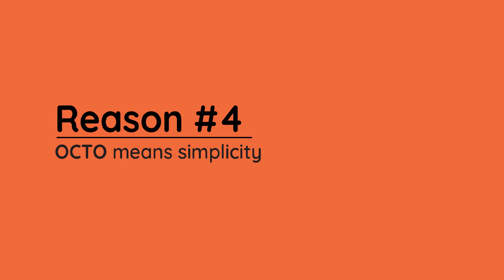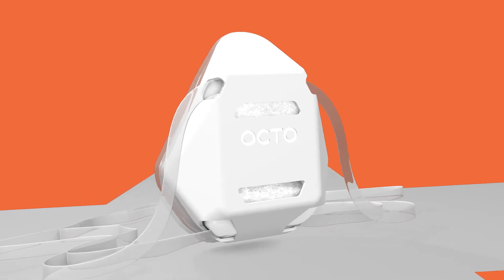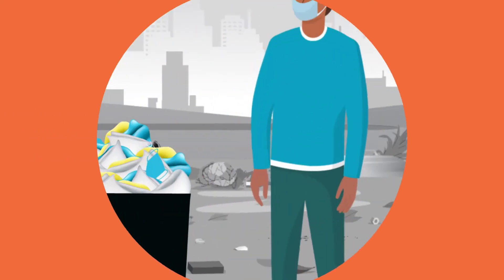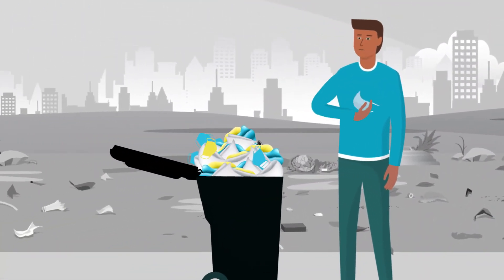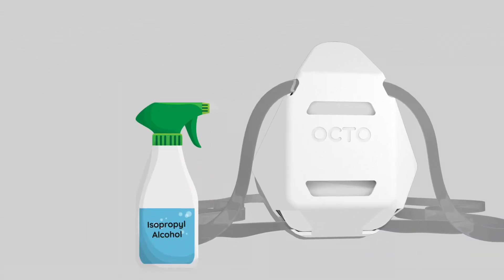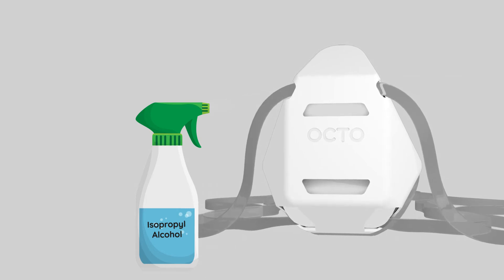Best of all, Octo comes ready to wear with nothing to ever change or replace. Today, most masks are disposable and must be thrown out after use, creating waste. But Octo is easy to disinfect with alcohol and sterilize by boiling, allowing for longer use without losing protection.